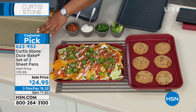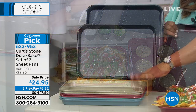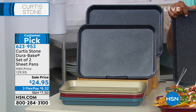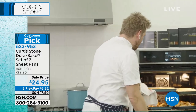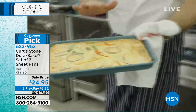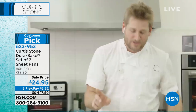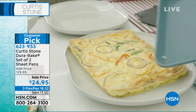These are oven safe to 450 degrees. They are a customer pick and they're a perfect way for you to cook your salmon, nachos, or anything you love. At $8.32 FlexPay, this is a great try-me price. I'm going to start with a frittata that I just pulled from my oven. These sheet pans work so beautifully and nothing sticks. Watch this — this is a frittata and look at how it slides out of the pan. Absolutely no cleanup required.